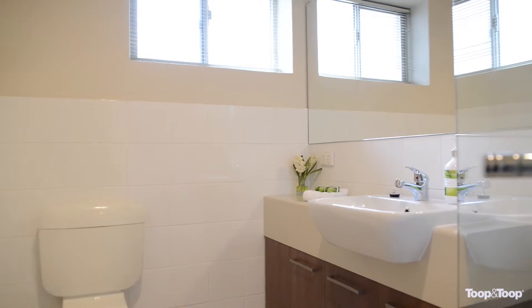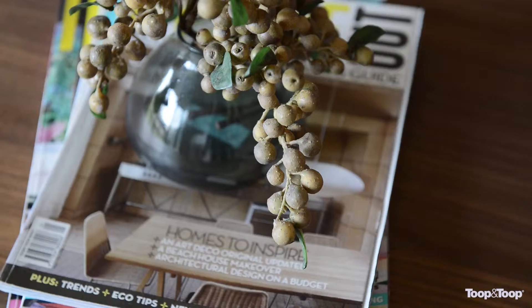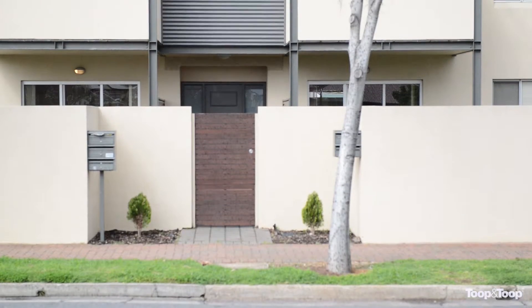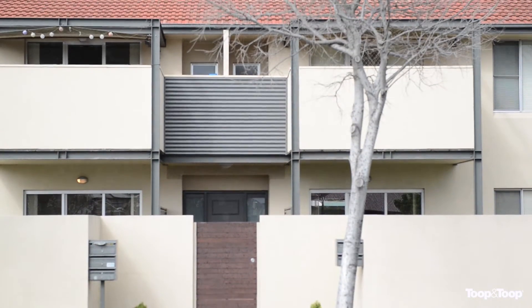Being on Sir Donald Bradman Drive, it's just really easy access to the city and to the beach. You've got Harbour Town just down the road, and of course IKEA just down the road as well. Don't miss this one — it's well worth a look.